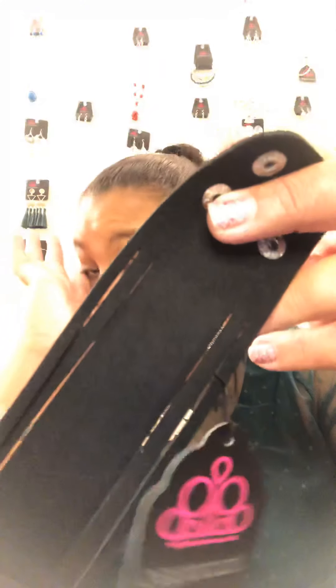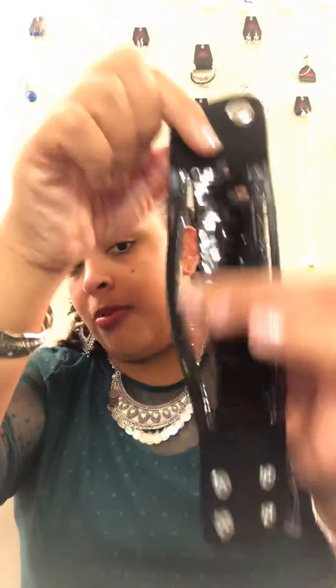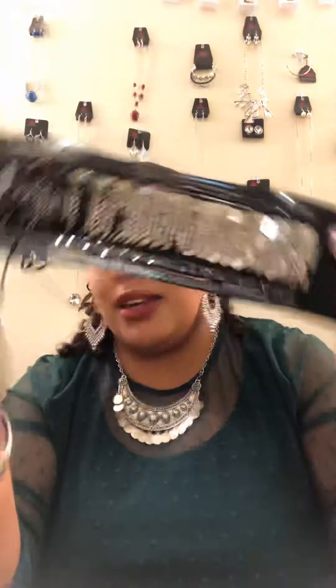B2 is a snap bracelet. The inner part is super soft against your skin, super comfortable. And it is a mermaid style — it changes from black to silver. It does have two snaps with two different adjustments. Black and silver mermaid bracelet — I might be wearing one of those if somebody doesn't snag them up. I have two available.